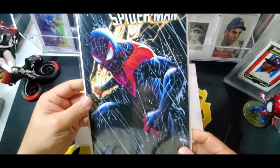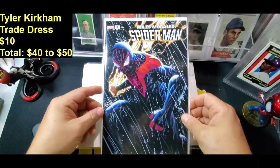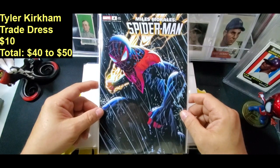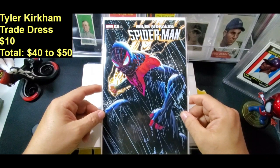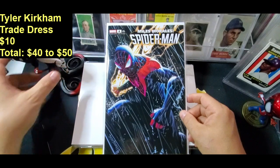There's a Spider-Man book — Tyler Kirkham. I like that one. So I haven't seen anything like really super rare, like a foil or a virgin variant. These look to be sort of more common.